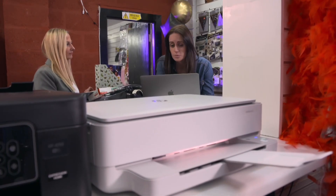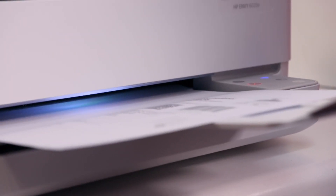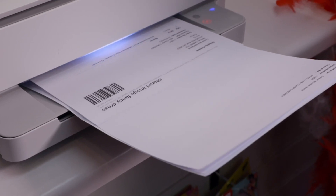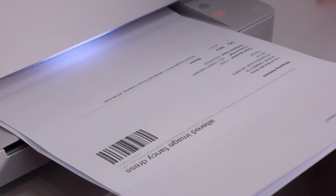We're going to go to the final printer now — our most expensive printer, which is the HP. The HP is the only one on test that stores paper inside the machine, giving a sleeker appearance. And like the Epson, it claims a 10-page-per-minute print speed in black and white.